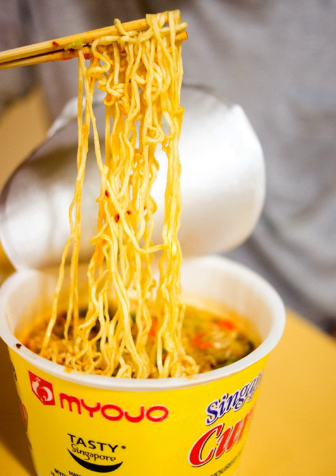Instant miso soup is generally manufactured in two forms: one is miso paste with preserved vegetable condiments, generally of the shiro kind, and the other is granulated miso. One of the primary uses of dehydrated miso is for the production of instant miso soup.